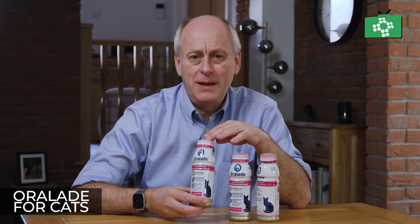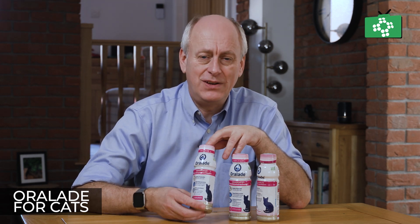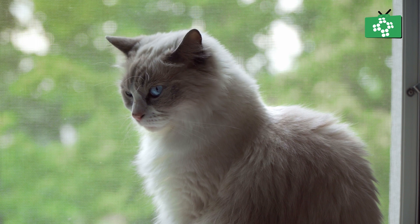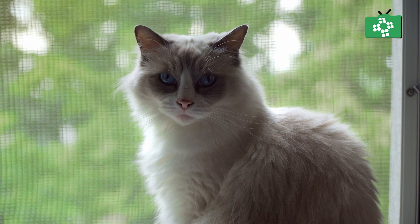It's an isotonic formula and everything inside here is what your cat needs to get over dehydration. Both renal and urinary function is really important with cats, and Oral-Aid is designed to help both of these.